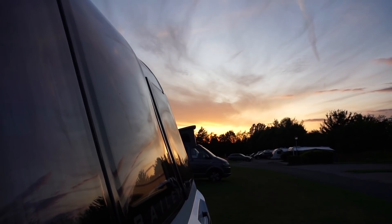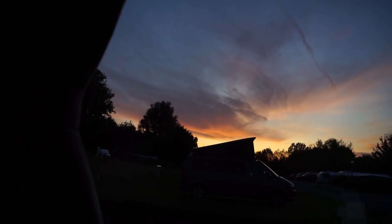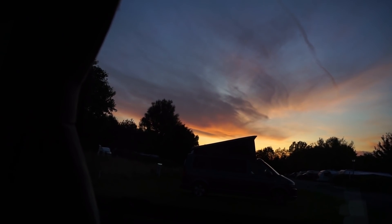It looks like we're finally getting some good weather again — it's a beautiful sunset tonight. I feel like for the last week it's been pretty average weather really.